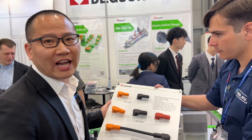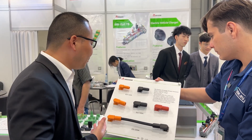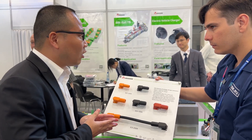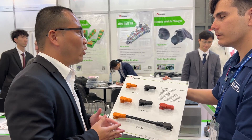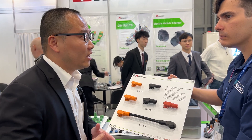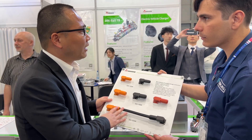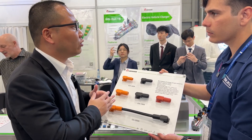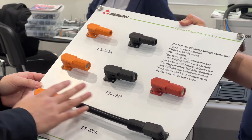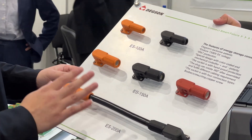These are storage connectors — actually a new product line from last year in our company. We want to connect with our customers on this because the world trend is moving toward greener energy, from gas to electricity. This product line is used for electricity storage. When energy is generated at generation stations, you need to store that energy, and you will use these kinds of connectors. So this is also a product we want to promote this year and in the future.